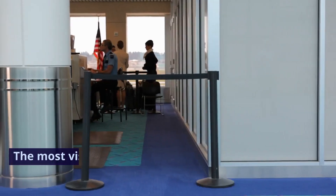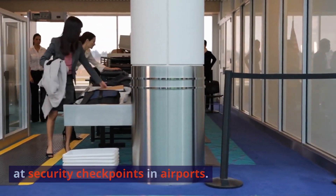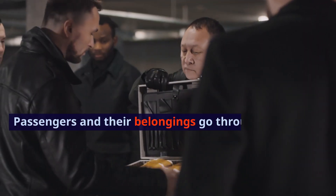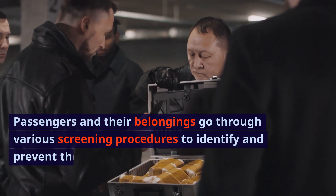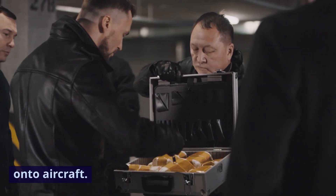Screening Procedures. The most visible aspect of TSA operations occurs at security checkpoints in airports. Passengers and their belongings go through various screening procedures to identify and prevent the transportation of prohibited items onto aircraft.